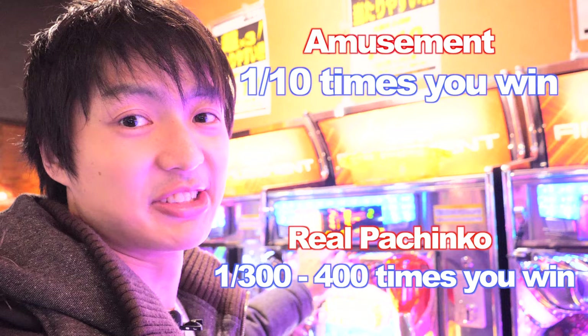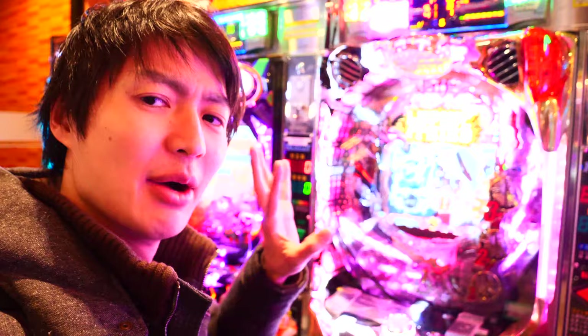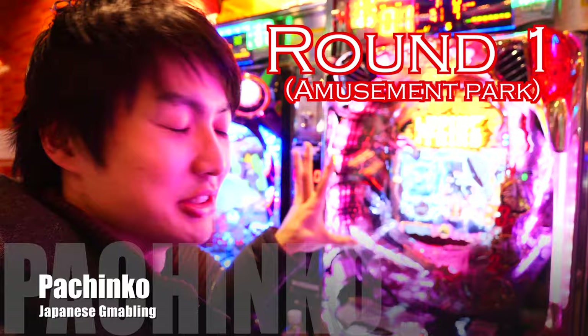Hey guys, welcome to Rion's TV, I'm Rion. So today I want to introduce how the Pachinko works. I'm at Round One — since the Pachinko store cannot shoot video, that's why I'm here to explain how the Pachinko works. The real Pachinko one's odds is 1 over 300 to 1 over 400.